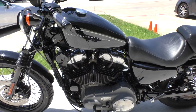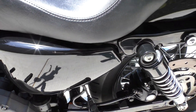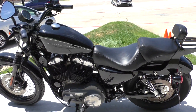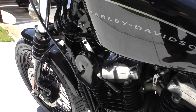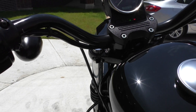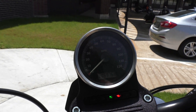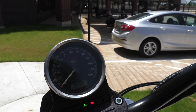No big dents, no big scratches. A little paint chip there on the side cover. It's got the side-mounted plate. You can install the battery tender pigtail. The bike's got 69,768 miles. It starts right up. Motor sounds tight — it's not rattling or ticking or anything like that.